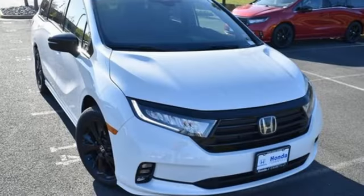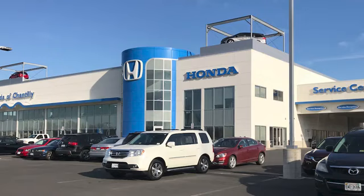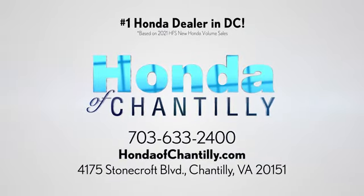Honda has a world renowned reputation for reliability. Hurry in today and see it for yourself. Honda of Chantilly. We're conveniently located just south of Dulles Airport at 4175 Stonecroft Boulevard in Chantilly.